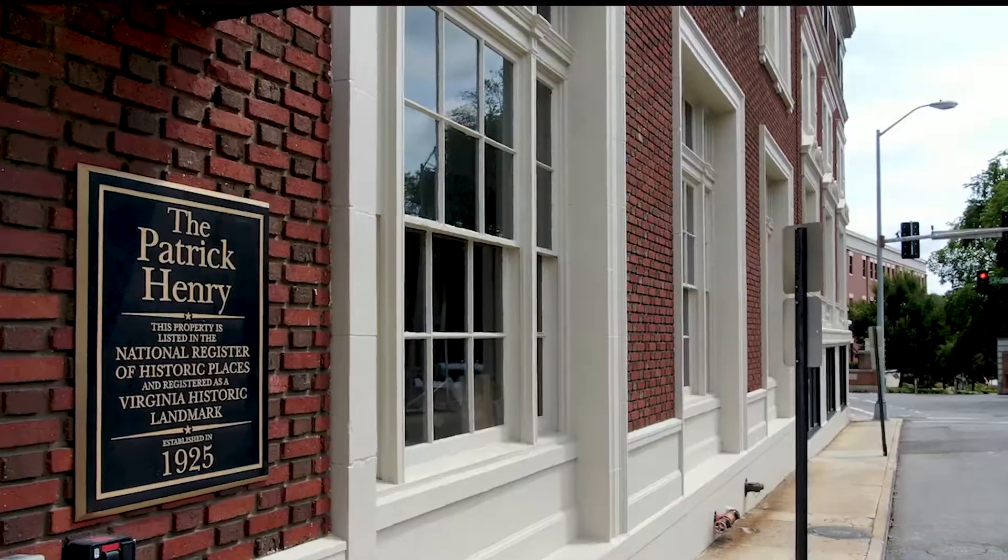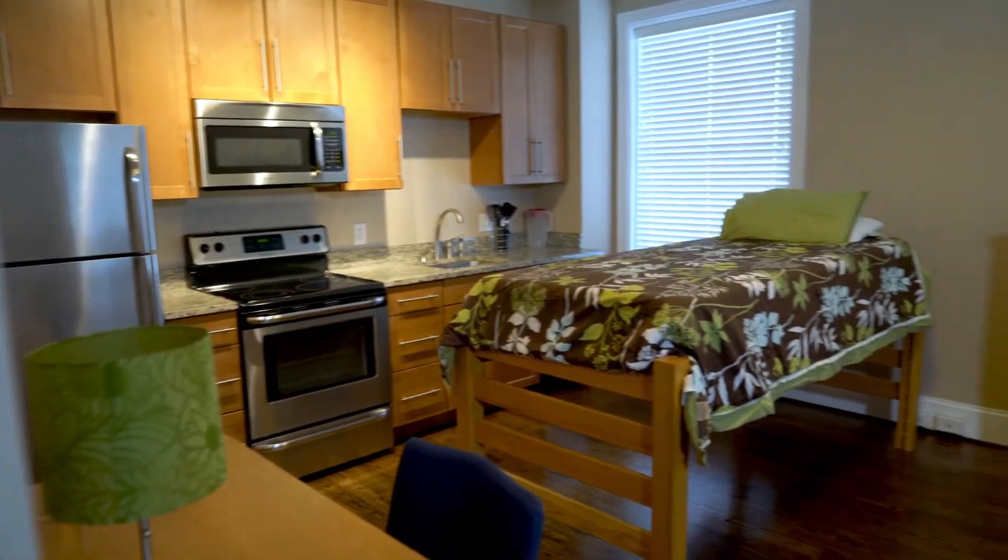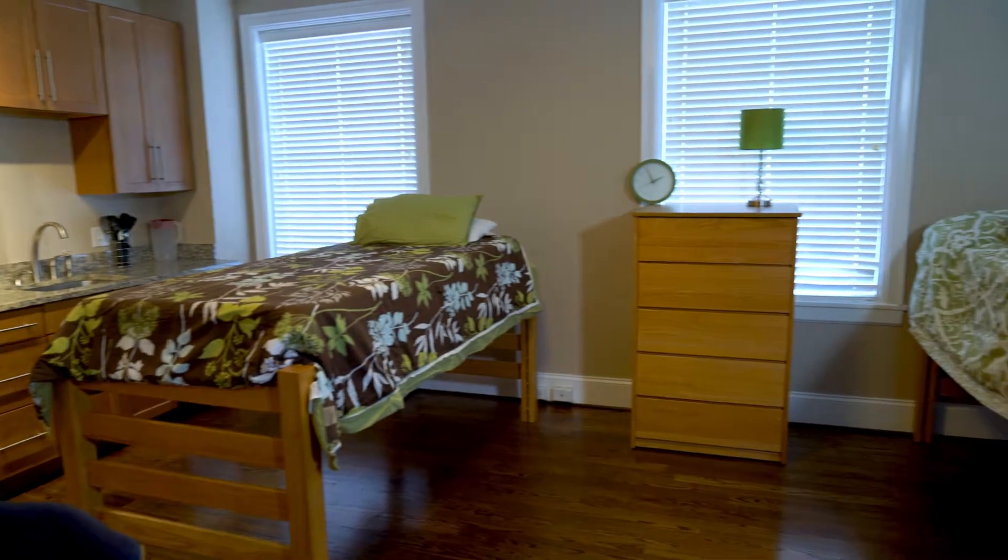Students from RUC live on the third through fifth floors. There are three sizes of apartments accommodating two, three, or five students each.